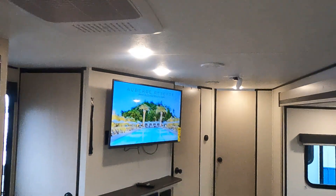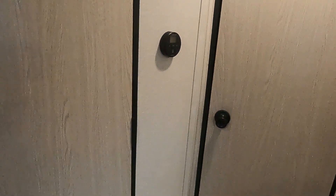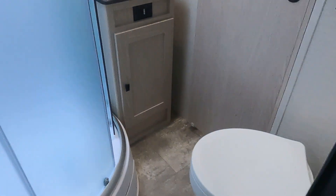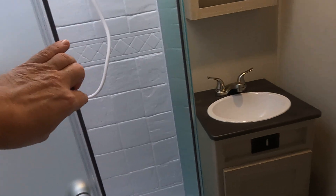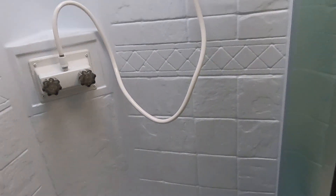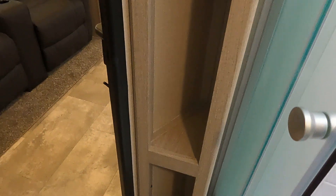Ducted A/C. There's a shower, and they've used about every available inch of space in here.